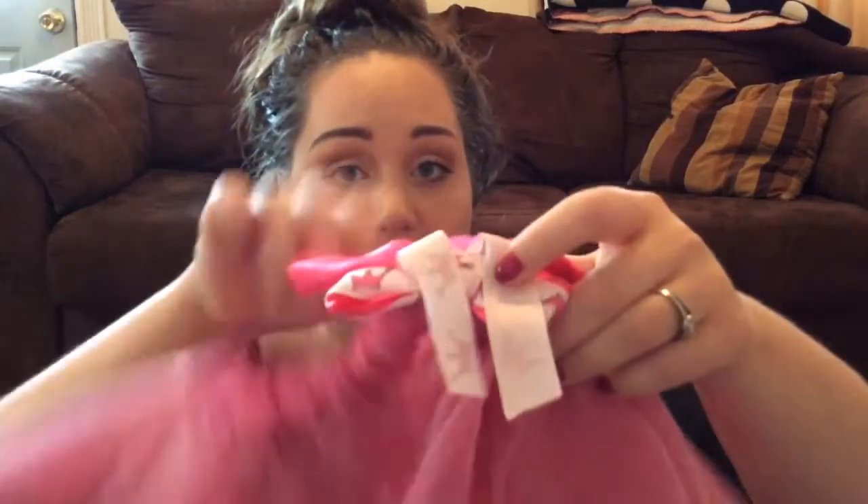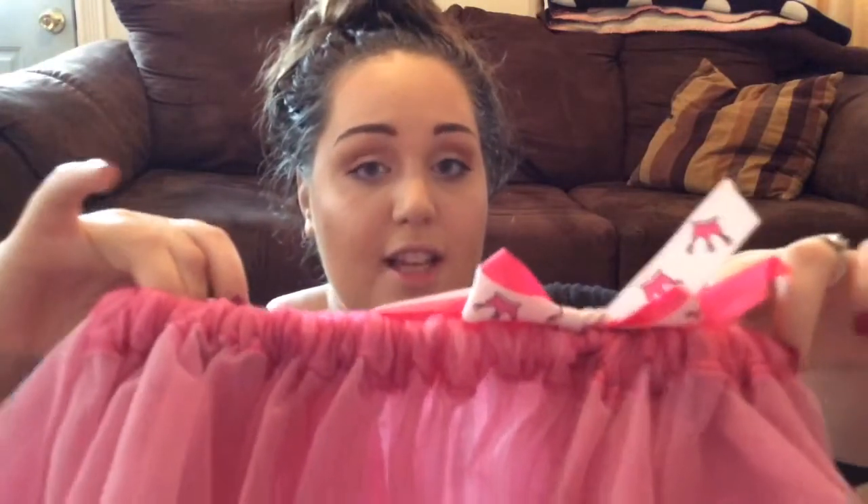I want to do my daughter's birthday theme as princess because I love girly stuff. I found this tutu and I couldn't pass it up — it has a princess bow on it with a princess crown, and it's just darling. Look how cute that is! It has little balls in the skirt and I cannot wait to save this for her first birthday.